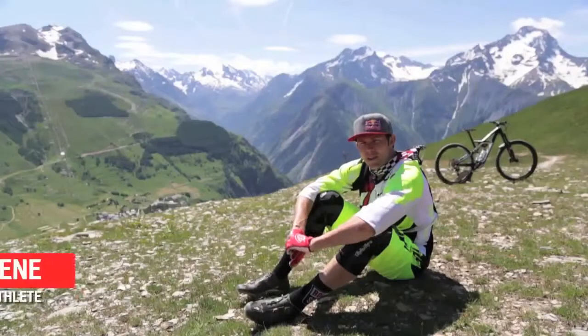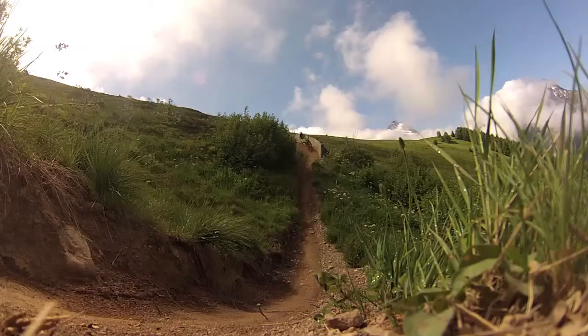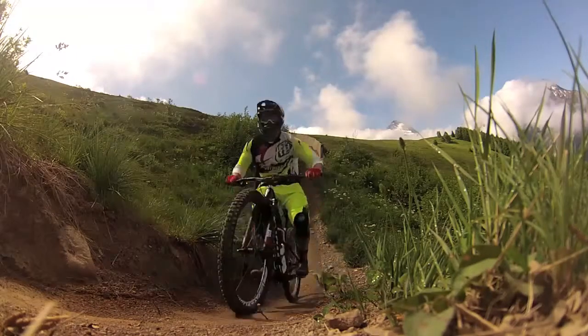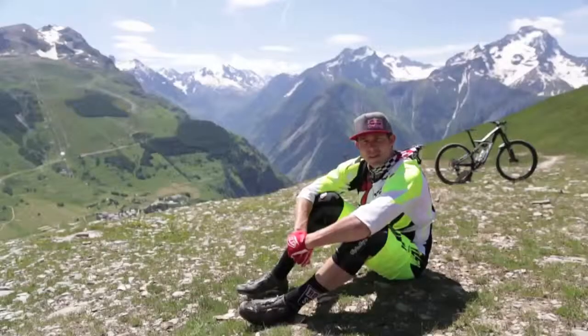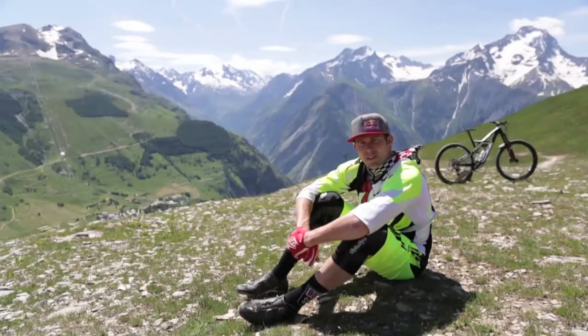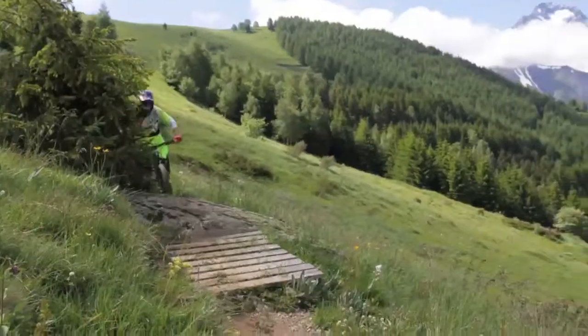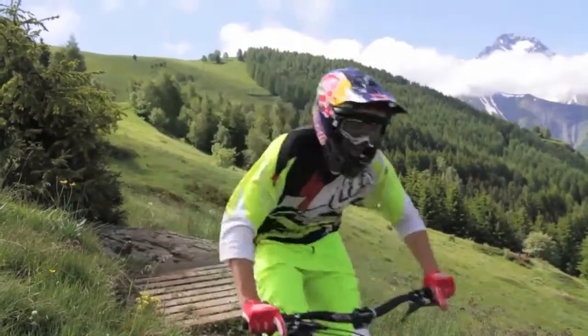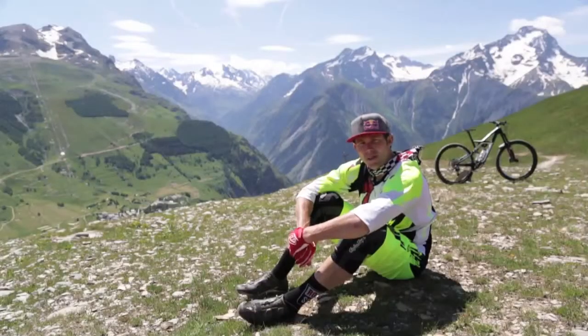I'm Curtis Keane from Santa Monica, California and I raced Enduro for Factory Specialized. Last year was my first year dabbing in Enduro and it was quite fun to say the least. I enjoyed all of it and I definitely wanted to pursue it full-time along with Specialized, so we made a mutual decision to go for it full speed. It's been great so far.